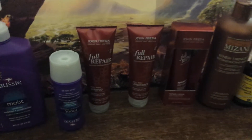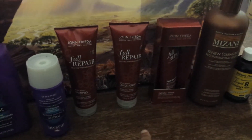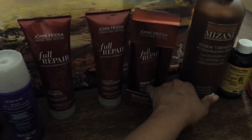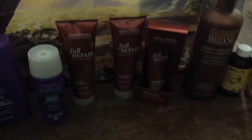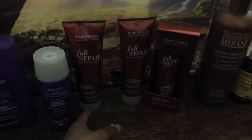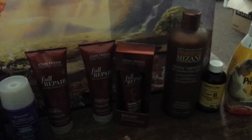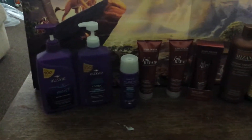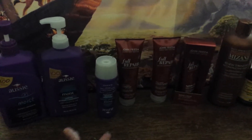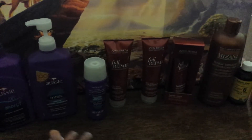We have the John Frieda Full Repair Hair Care line. I have been using this for about six months now. I absolutely love this. It's about $7 to $8 a bottle, with the conditioner and deep conditioner being smaller but still about the same price. They both have silicone in them. I know some people are against that, but I like it — it's not a problem. My hair hasn't been dry and hasn't really been breaking.